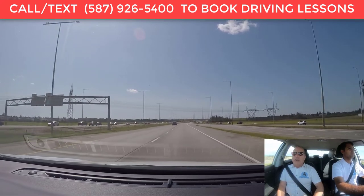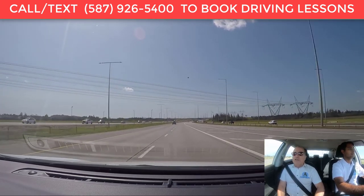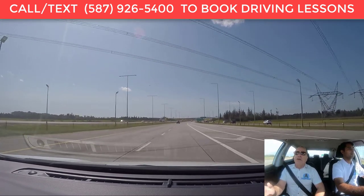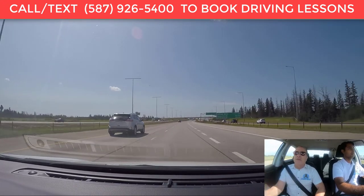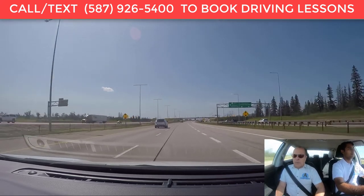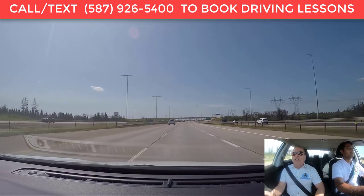After you enter the highway safely and merge in with the rest of traffic, you want to be focusing well ahead — as far ahead as possible. We're talking about at least 100 to 150 meters in front of you, or 12 to 15 seconds ahead of you.